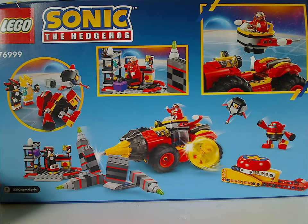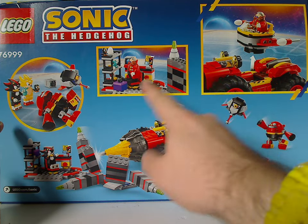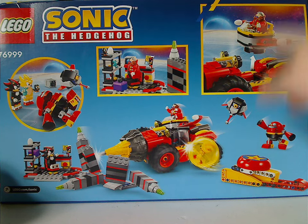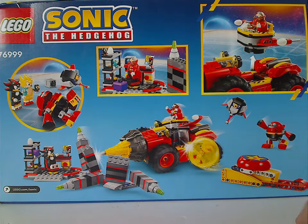There's nice artwork on the sides. On the back of the box there's another battle scene with shots of the set, a couple of feature callouts, and of course the Sonic the Hedgehog and LEGO logos.